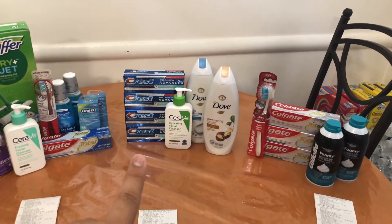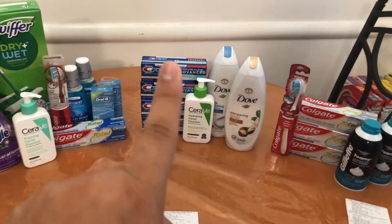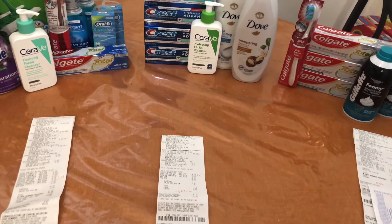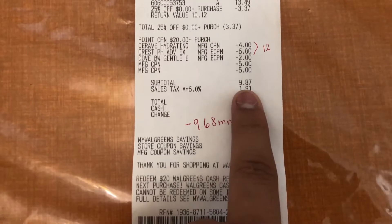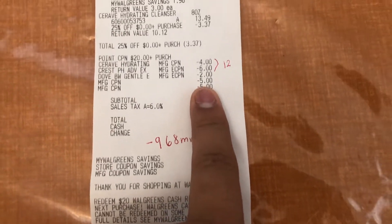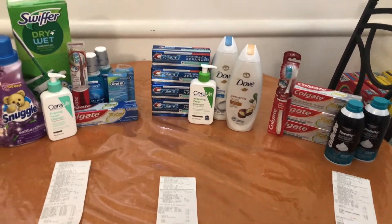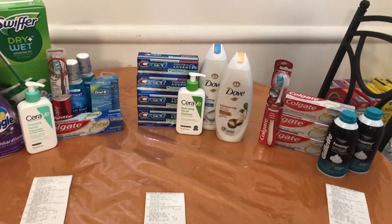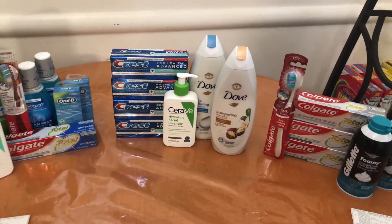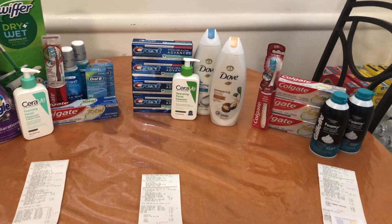I also earned back my $5 register reward for the Crest, which I had already used for this transaction. So in total I got back $29.55. This transaction cost $9.87 plus $10 in register rewards — counting both rewards earned and rewards used — making my cost $19.87. I earned back $29.55, making this a free transaction and a $9.68 money maker.